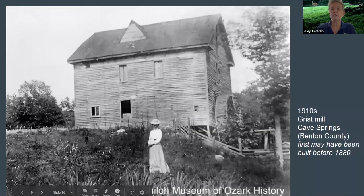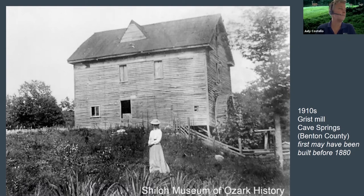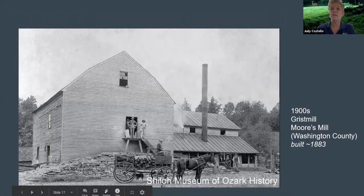Here's another great picture of a grist mill near Cave Springs. It may have been built before 1880 and was torn down early in the 20th century. More's Mill was built about 1883 in Rag Hollow, southeast of Cincinnati. Similar to the Ingalls Mill, there is an upper portion added to increase light and ventilation. In 1925, the mill was torn down and the lumber was used to build a canning factory.